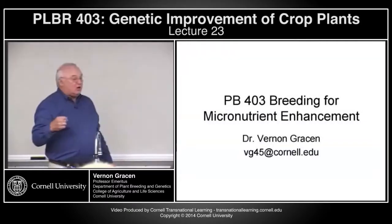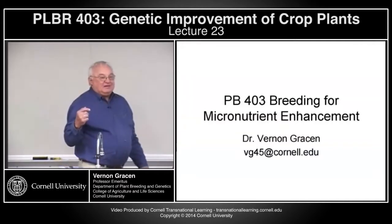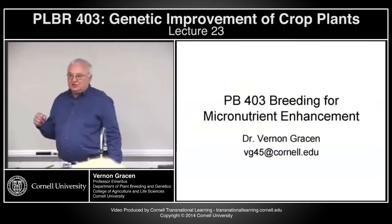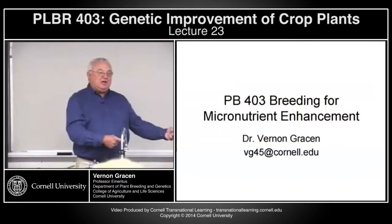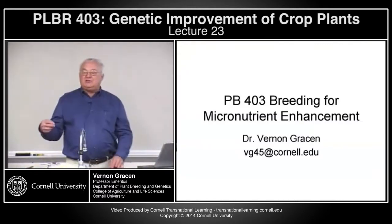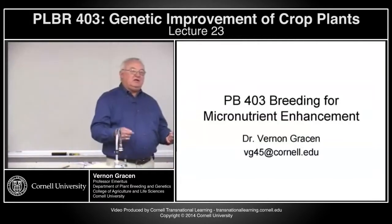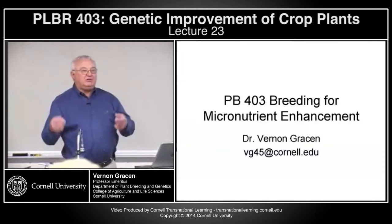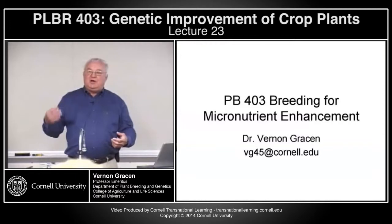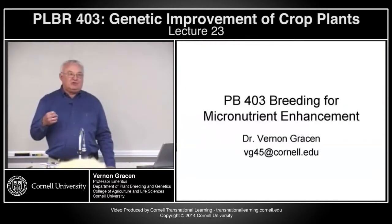Today we'll talk about breeding for micronutrient enhancement. I view this as somewhat of a bridge lecture — it bridges us two ways. We talked Friday about breeding for abiotic stress tolerance. It turns out that if you're breeding for crops that grow better under low levels of nutrients, including micronutrients, you often end up with crops that have higher levels of nutrients, including micronutrients.